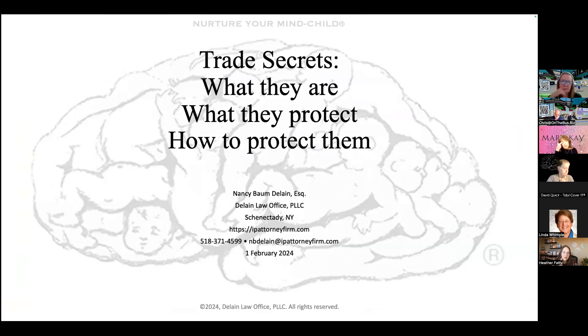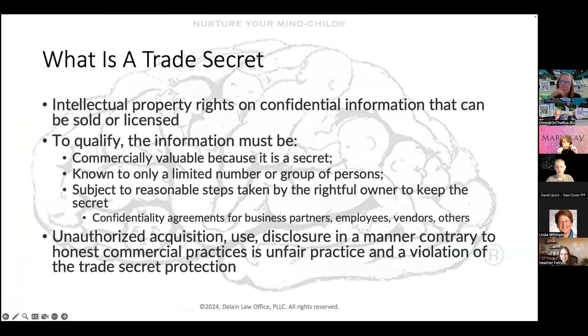So what is a trade secret? A trade secret is intellectual property. It covers confidential information that can be sold or licensed. What's the difference between a trade secret and a patent? A trade secret is kept by secret — if you spill the beans, the secret's gone. A patent is an exercise in disclosure. In order to get a patent, you have to disclose the best mode of making and using the invention as of the date you file.